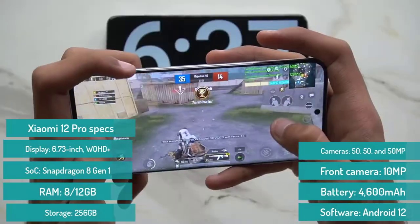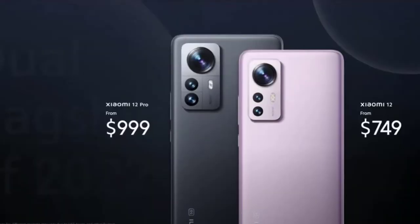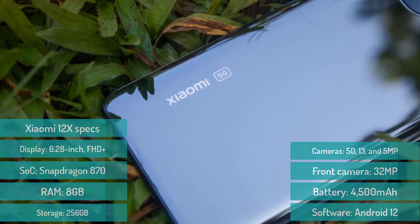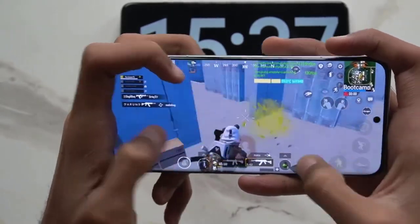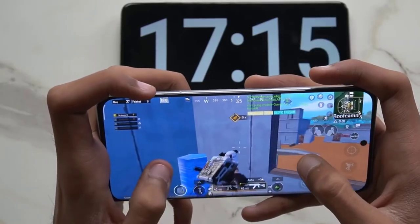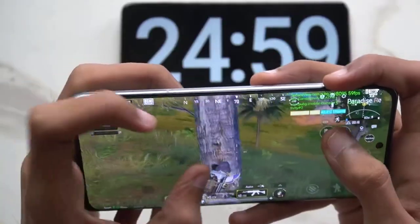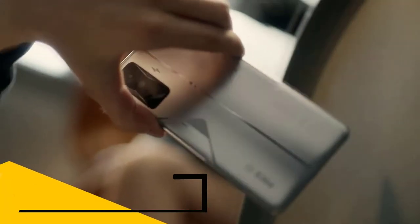On the more affordable side, the Xiaomi 12 hits many of the same points — the only major compromises compared to the Pro are slower charging speeds and weaker camera sensors, neither of which are a deal breaker when shopping for the best gaming phones. It also undercuts the Samsung Galaxy S22 in price, making it a very attractive alternative. The Xiaomi 12X swaps out its processor for a Snapdragon 870 — still powerful enough to play the vast majority of games, but it might not fare so well in a few years. Still, at roughly $650, you'll struggle to find such great value anywhere else.